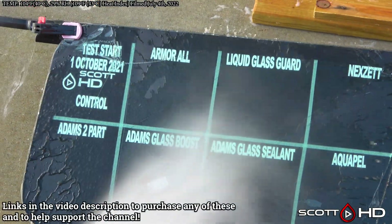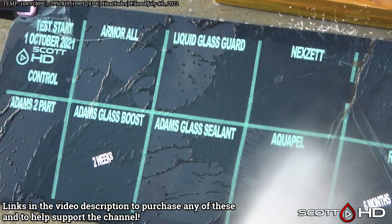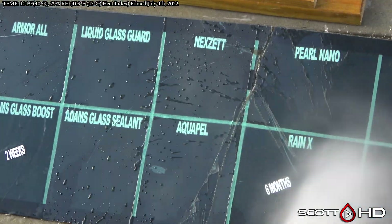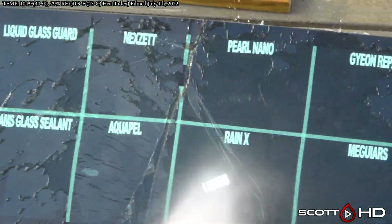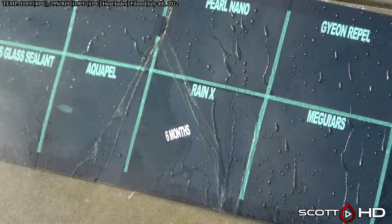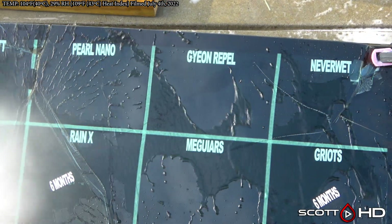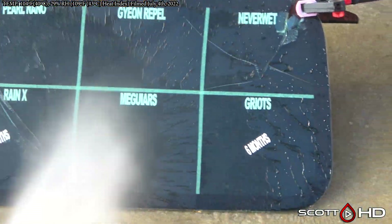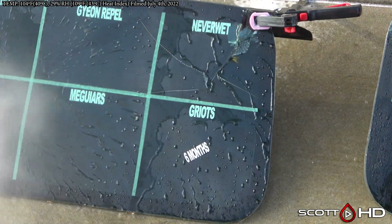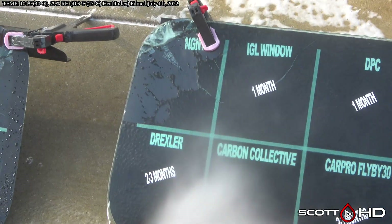First up, Adam's two-part is starting to show a little weakness. Omeral Liquid Glass Guard, Adam's looking all right. Next set, Aquapel looking good — Aquapel is what we install in our shop, have for several years. It's very difficult to install, kind of a pain, but it does work. Pearl Nano, Gian, McGuire's Never Wet — Never Wet starting to show a little bit, but at nine months that's still pretty good.